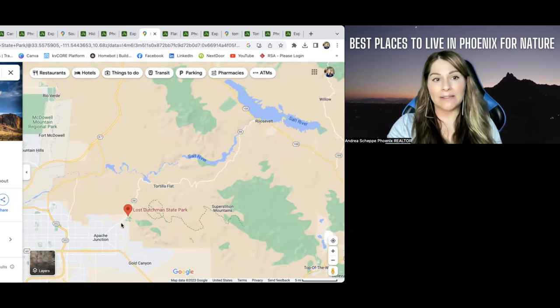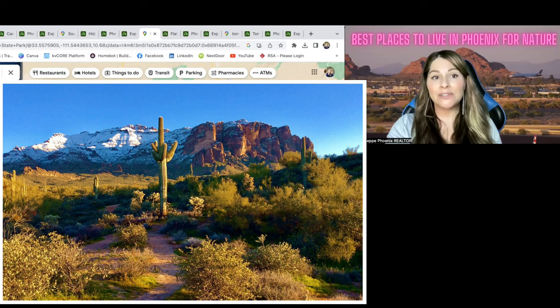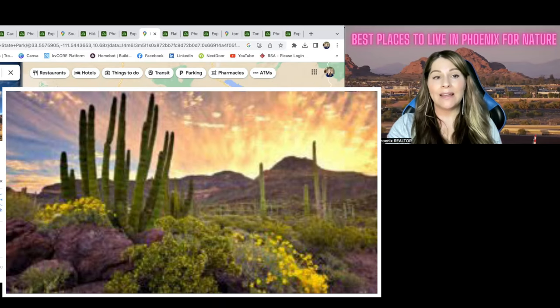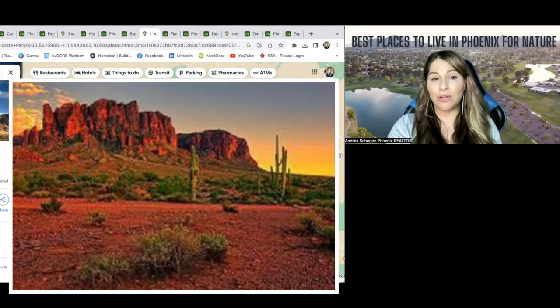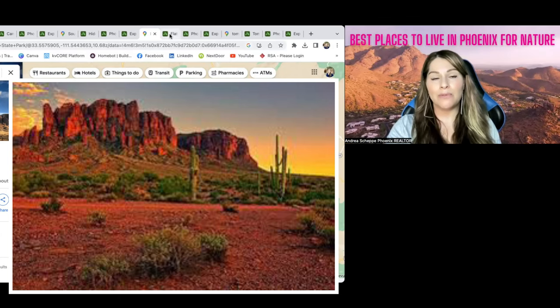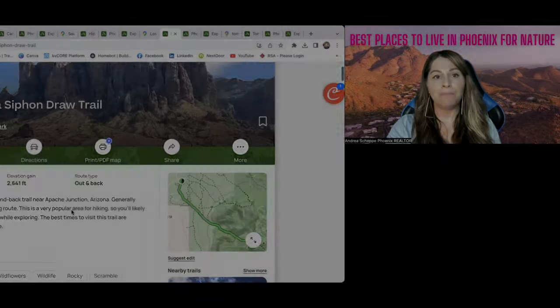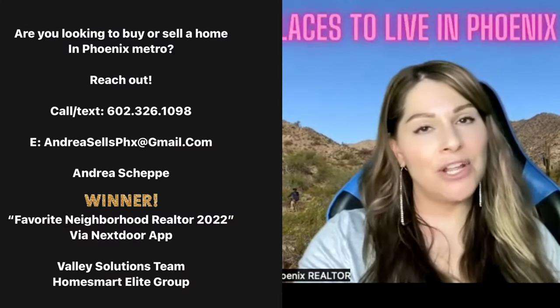You can see right here Lost Dutchman State Park. Look at this photo — can you beat that? I don't think you can. This is why people move here, you guys. Just gorgeous. Can you imagine? You've had a bad day and you look out your window and boom, that's what you see. It's just beautiful. I can help you find an area that you think is the best fit for you, but don't forget you've got to reach out — I can't help you if you don't reach out.